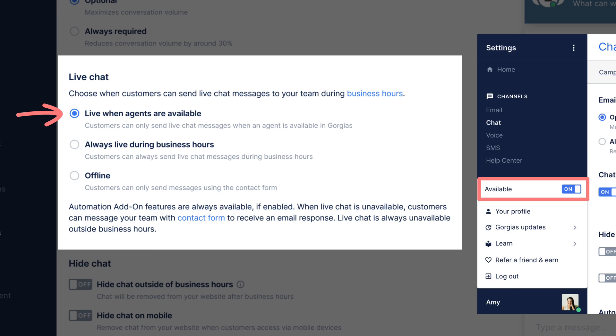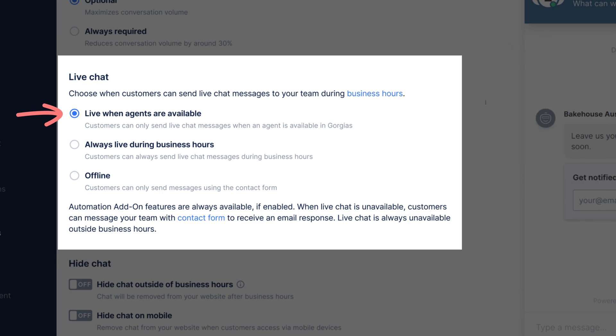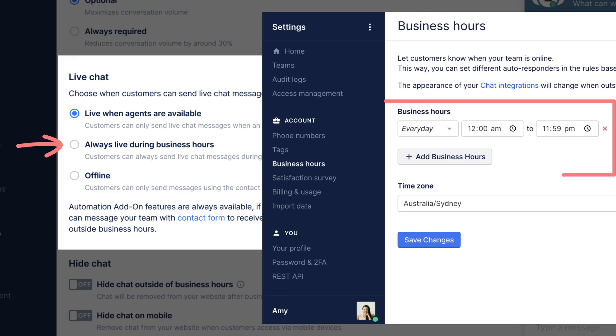The first option, "Live when agents are available," follows the agents' availability status. If one or more agents are available, chat will operate in live mode. If no agents are available, chat will automatically change to offline mode.